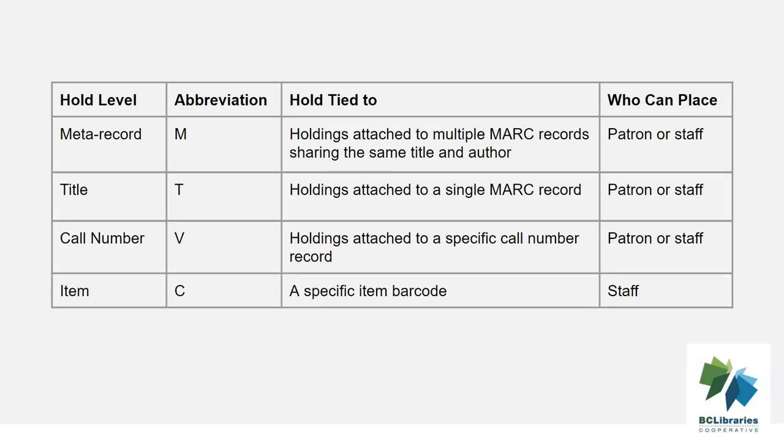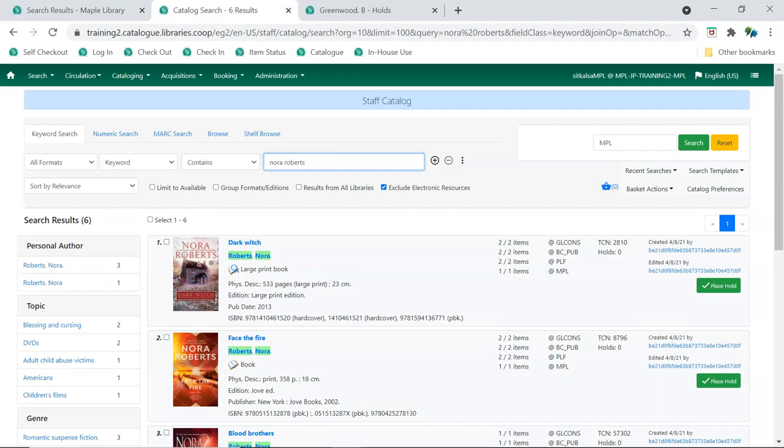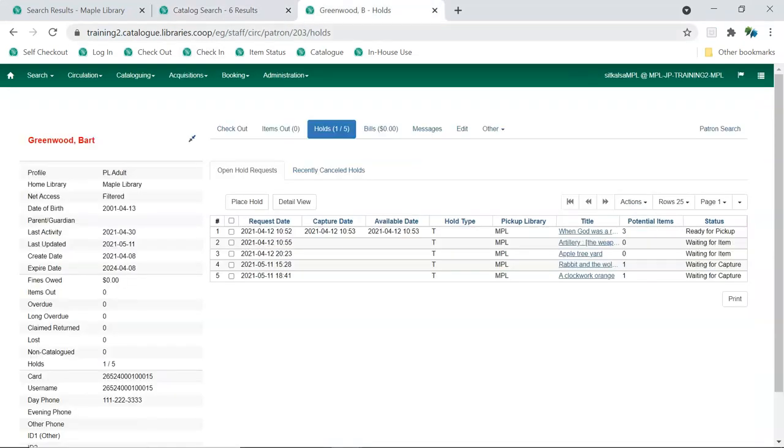Item holds should be used when staff need a particular physical item. For example, staff may need to change the spine label on an item. Holds can be placed via the public catalog, the catalog in the staff client, and the holds tab on the patron account. This video will demonstrate placing holds through the catalog and the patron account in the staff client.